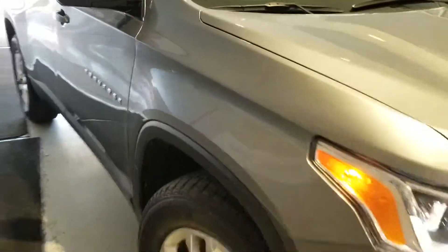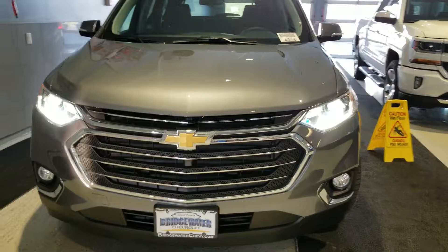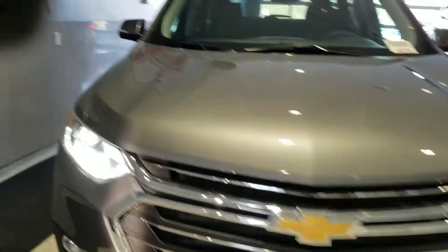Take a look — this one is satin steel metallic. The Traverses do come with a 3.6 liter V6 engine, gives you about 310 horsepower, and it is paired with a 9-speed transmission which gives you smoother shifts and allows you to save some money at the gas station.